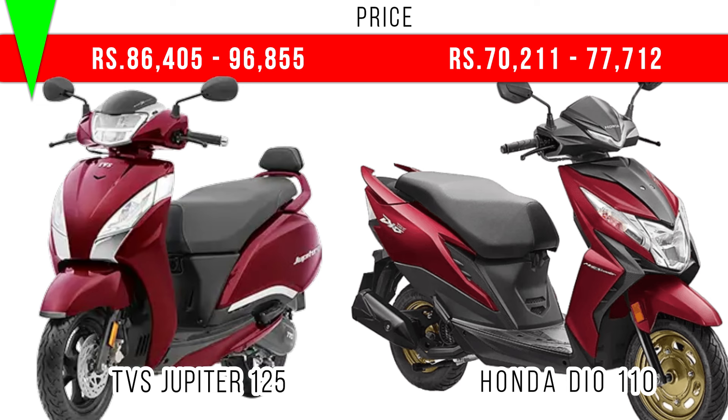On the screen you can see the ex-showroom price — the base models of these two scooters are displayed. If you like this video, press the like button, share this video, and subscribe to the channel. If you have any doubts, write in the comment section. Thank you.